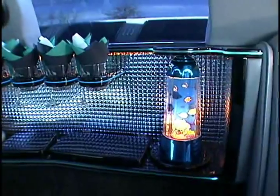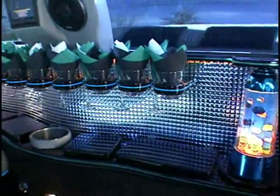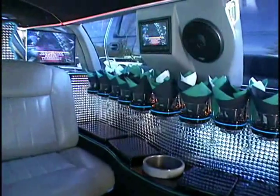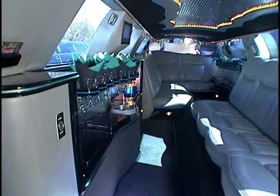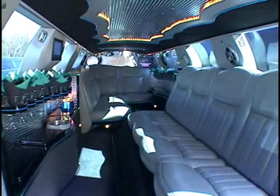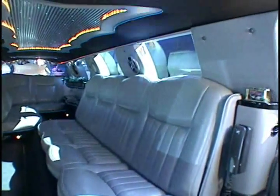This limousine has a deluxe refreshment bar housing rock and champagne glasses along with dual champagne magnum holders. It has an intercom system, dual heating and air conditioning systems, and you'll get to lounge in its luxurious dove gray leather interior.